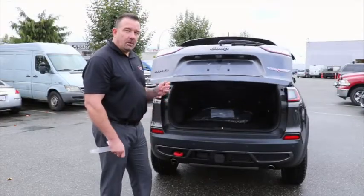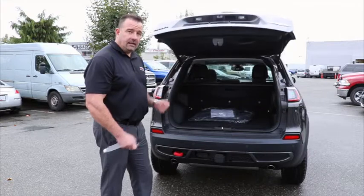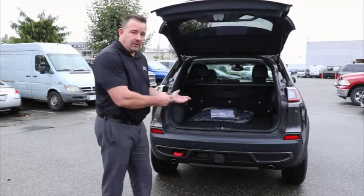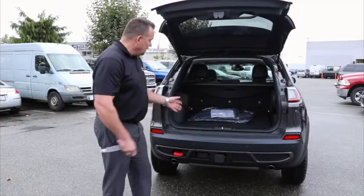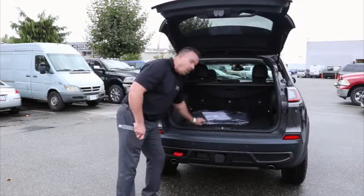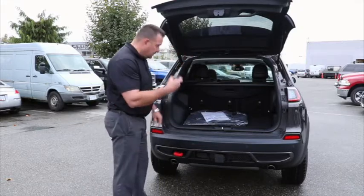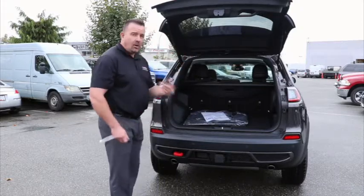The next feature on the Trailhawk is the power liftgate. I can open it from the key — that way if my hands are full, I can walk up and put whatever's in my hands right in the back of the vehicle. You also get all-weather mats, which come standard with the Trailhawk. If I want to close it back up, I can either use the key or just press the button and walk away.